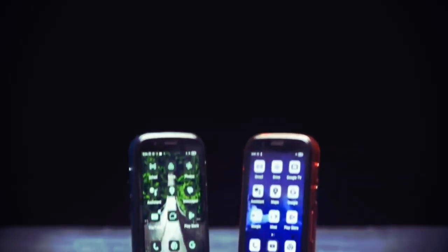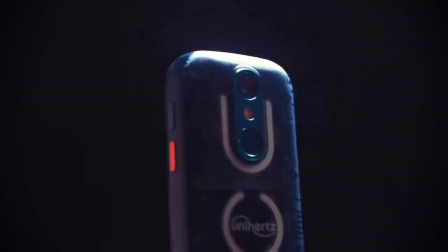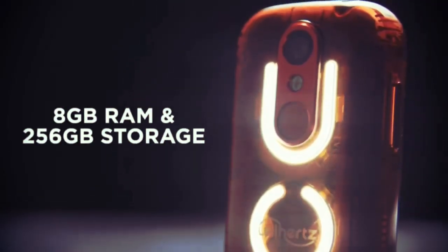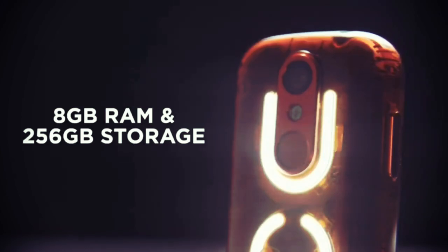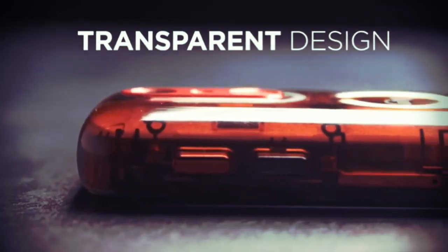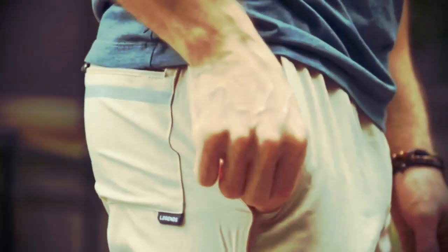Introducing JellyStar, the world's smallest Android 13 smartphone and the most advanced Jelly we've ever made. There's a new, faster processor, double the internal storage, and more RAM for smoother multitasking, and a new transparent design that lets you see into Jelly like never before. JellyStar has the same pocketability you love, now with even more power.